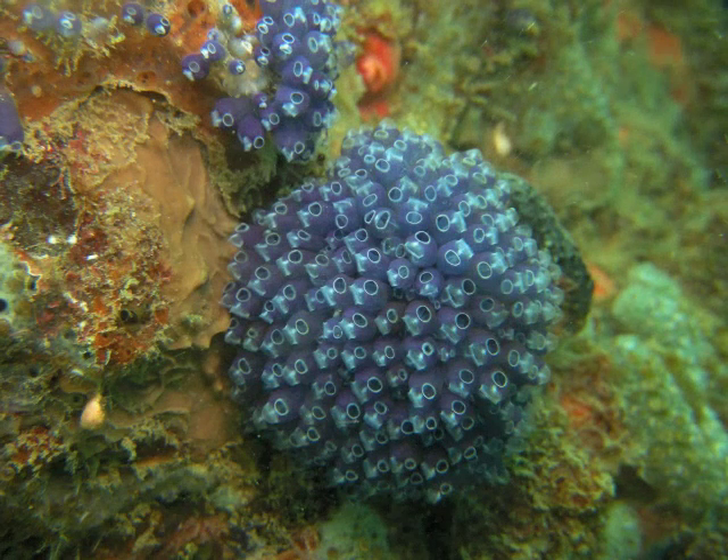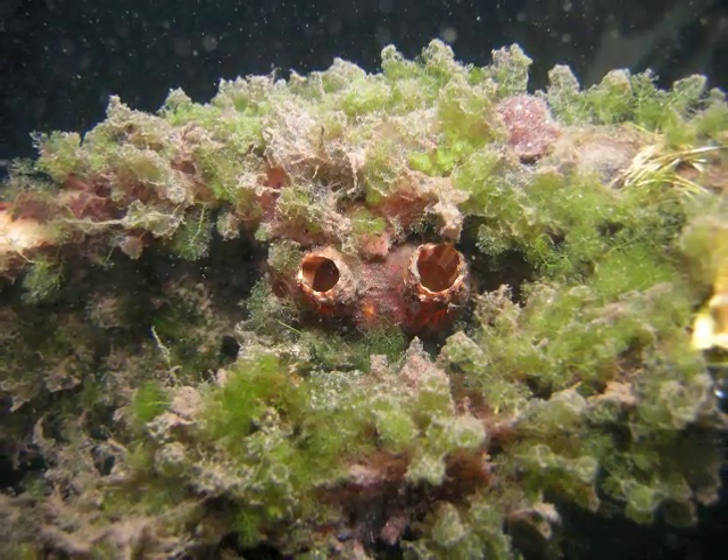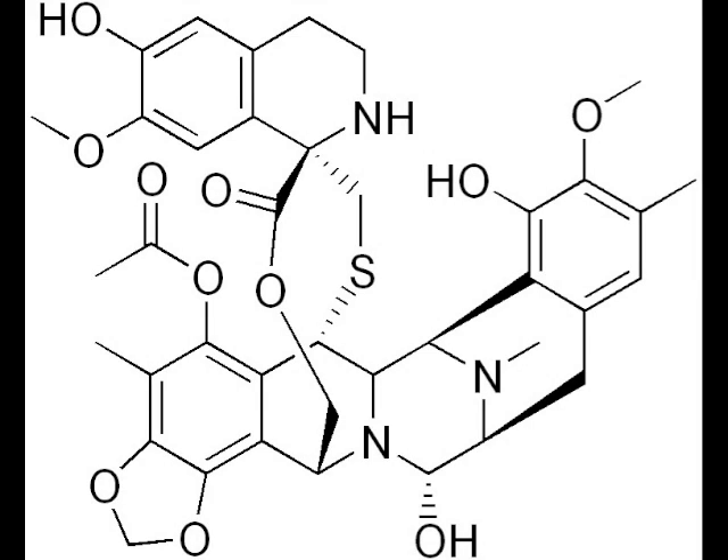Tunicates are even known to help fight cancer. They do not have external skeletons, so tunicates use chemicals to protect themselves. Some of these chemicals are proven to act against cancer cells, while others can kill bacteria and fungus resistant to antibiotics.